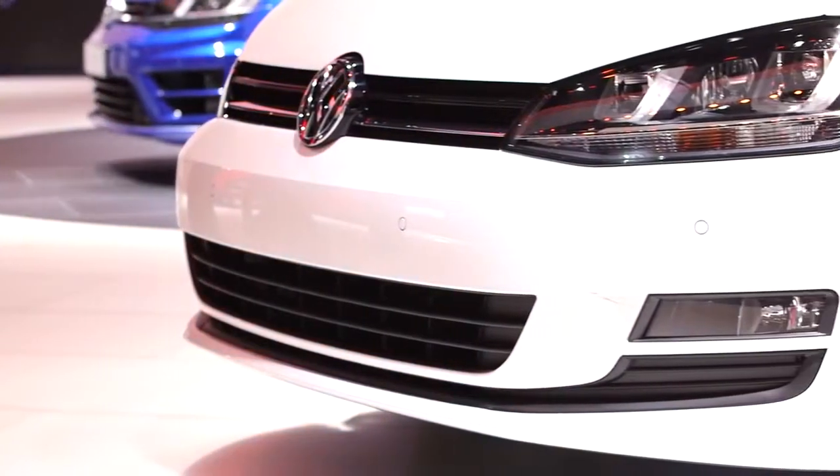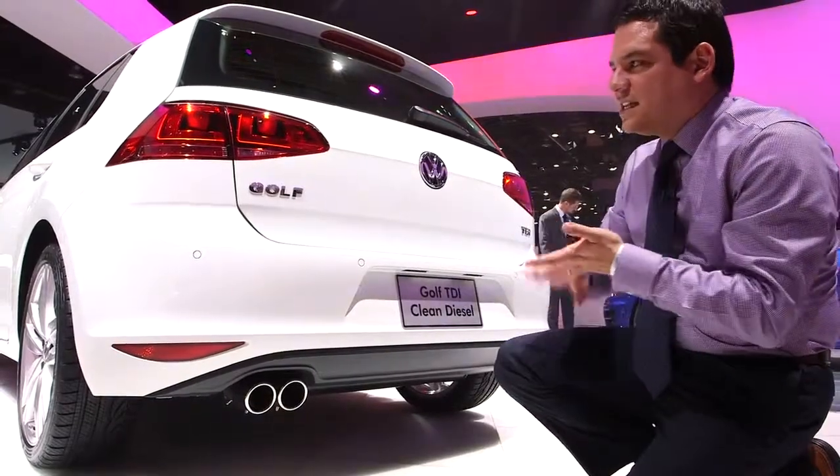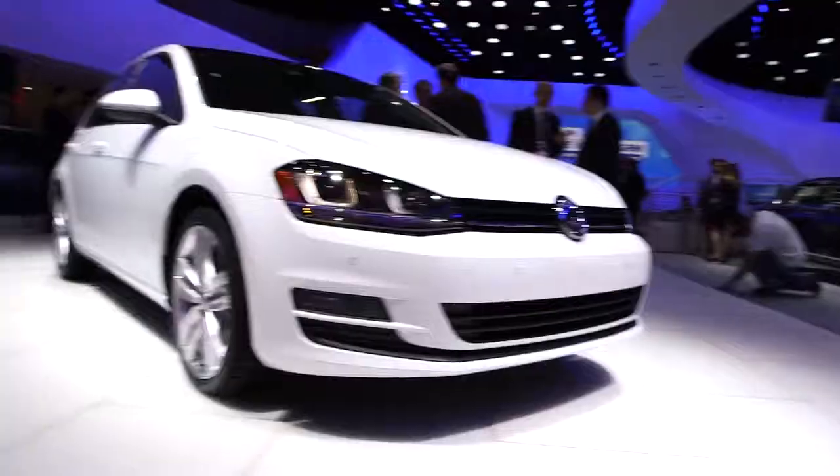Following along the sides and the front — dynamic, sporty, classic, elegant Golf. It's VW.